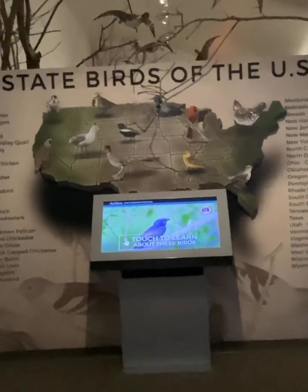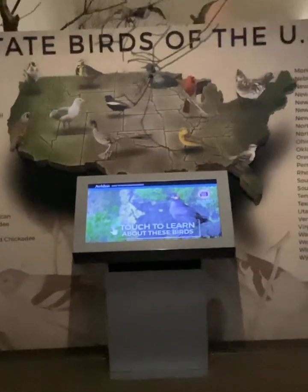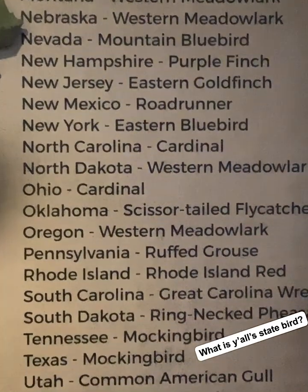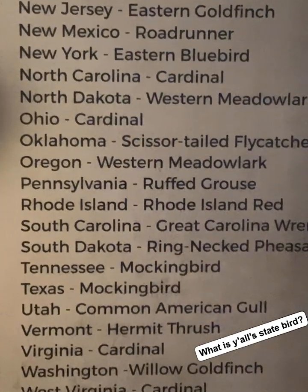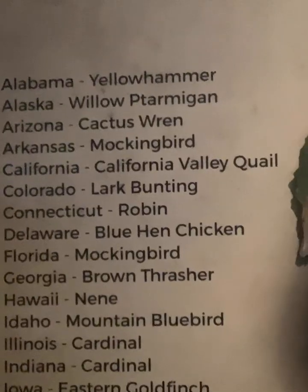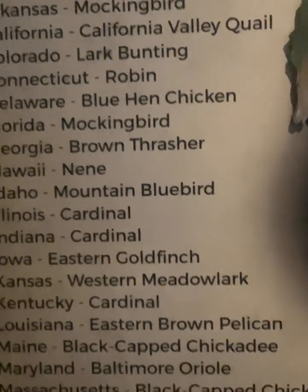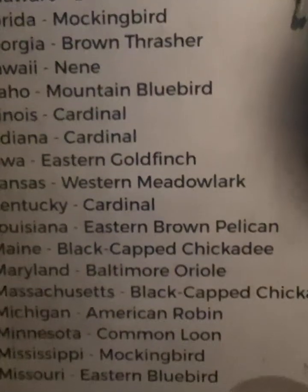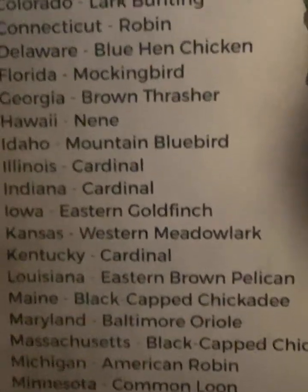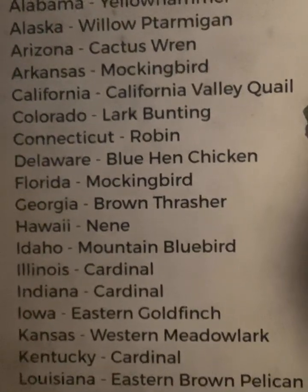This is kind of cool — American history of the birds, what areas. It says Oklahoma scissortail. You know, in Texas we've got scissortails too. Tell me what state you live in in the comments below and tell me what your state bird is.